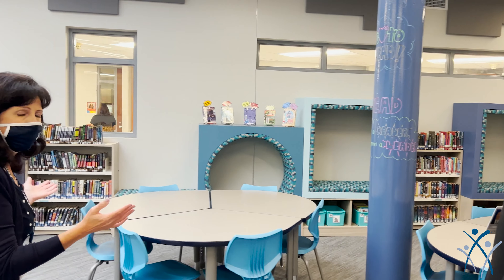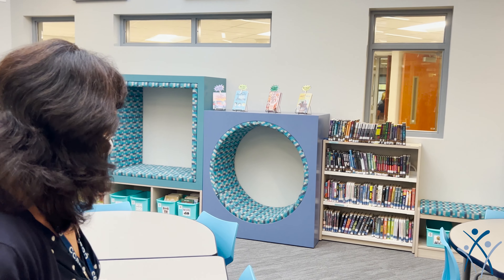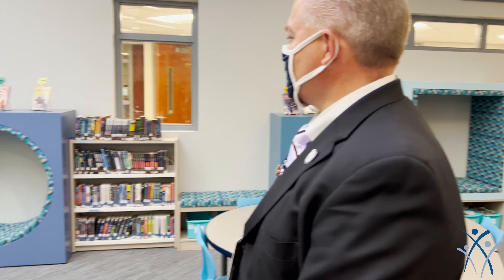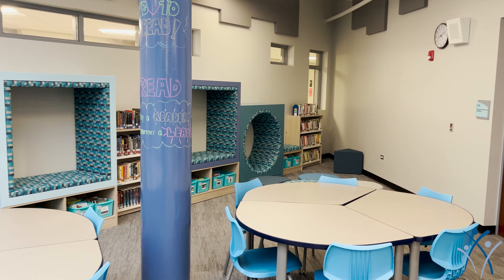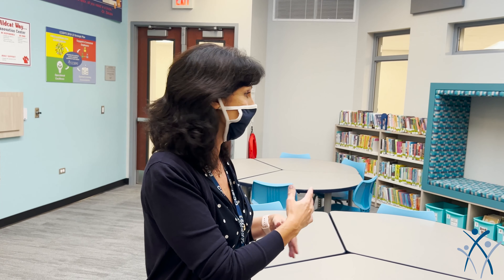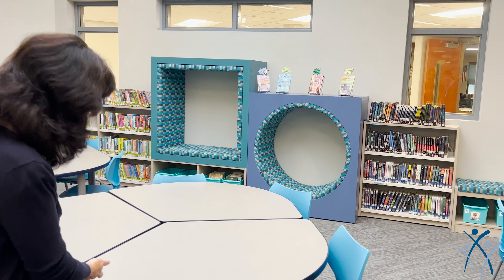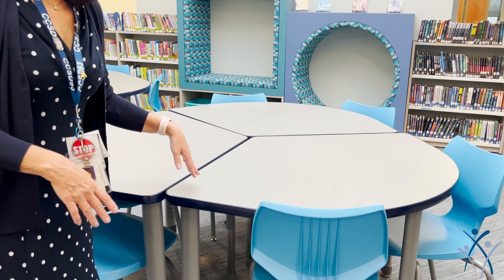And then here is our collaboration area. Students have been doing research here and digital citizenship lessons. Teachers come in to teach, our innovation media specialists come in and give lessons — technology lessons, different things. We've been doing some coding, so lots of different opportunities. The flexible seating means we can move everything around.